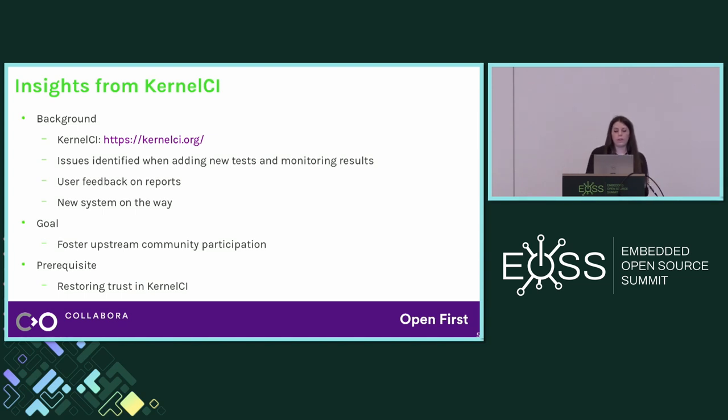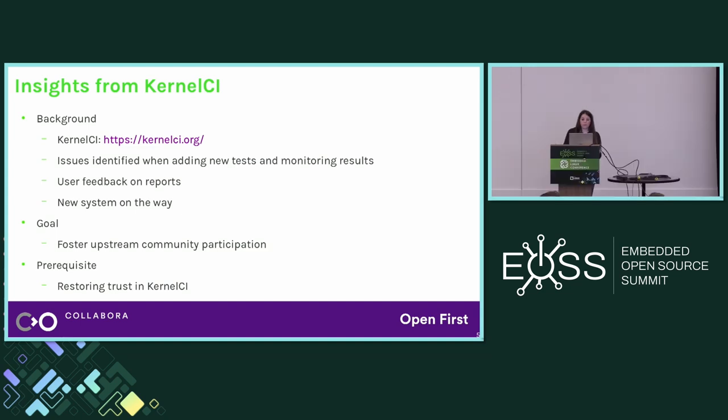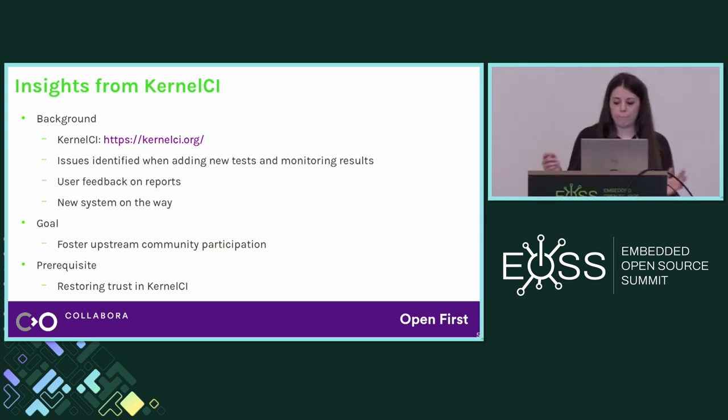In the process of adding new tests and monitoring results, we started detecting some issues and gathered feedback from the email reports sent by KernelCI. We started seeing some patterns and pain points that we're going to discuss. Currently, KernelCI is being reworked from the ground up with a new set of APIs and pipeline. With the new system on the way, we took this chance to start analyzing the issues we noticed and come up with a plan to tackle them.